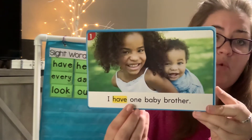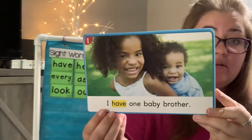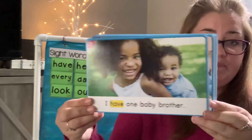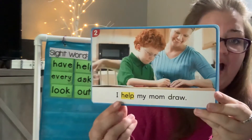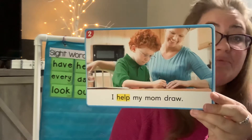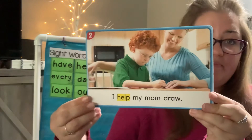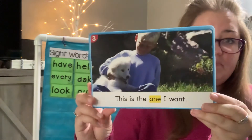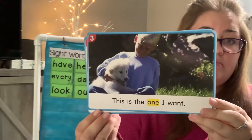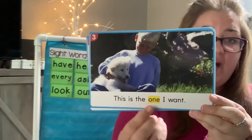I have one baby brother. Read it with me: I have one baby brother. This is the one I want. Read it with me: This is the one I want.